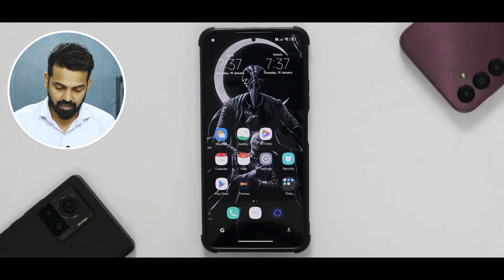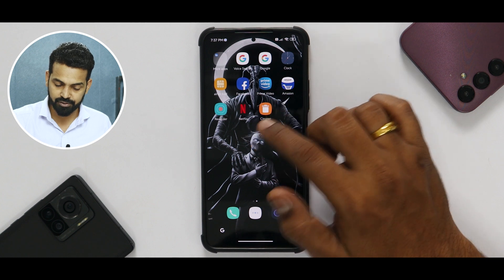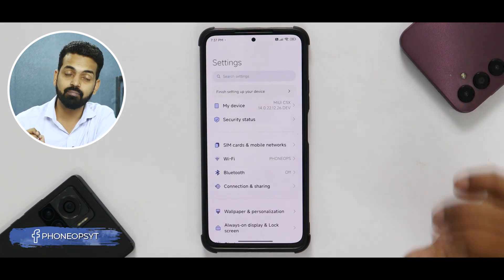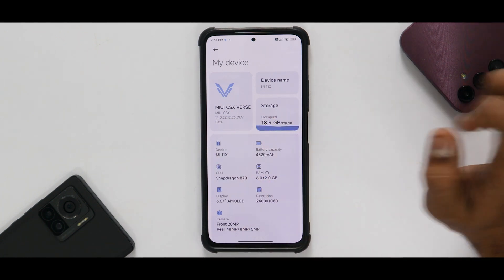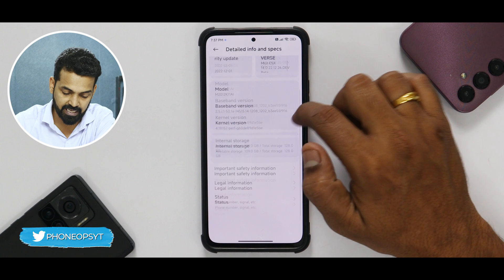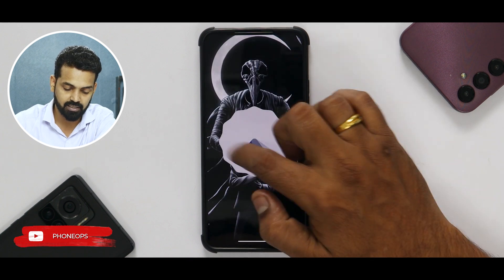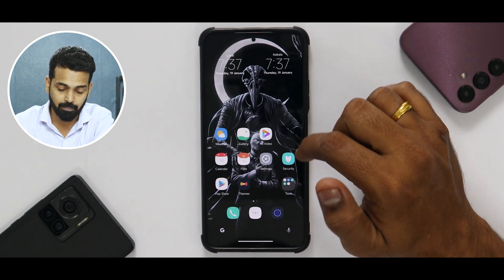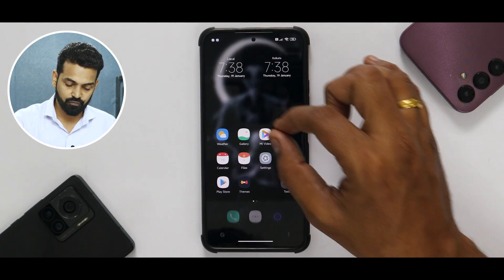Just like that, we are on the home screen. There are some pretty fancy wallpapers, Samsung One UI-type icons, and very few pre-installed applications — Netflix, Prime Video, and Facebook are already there, which is a bit weird. Let's go to Settings. In My Device, you can see the Monet theme customization is going on, which is a good thing. The MIUI CSX Wars logo is here, and in detailed specs you can see 6+2 GB extended RAM. This is Android 13.